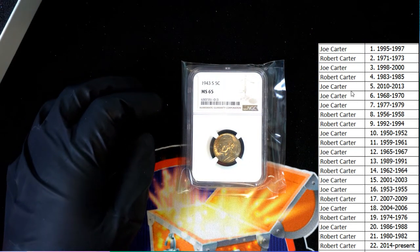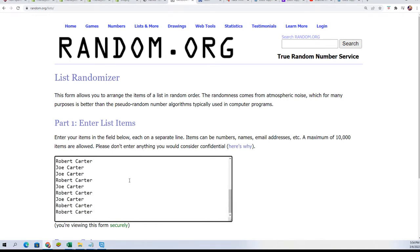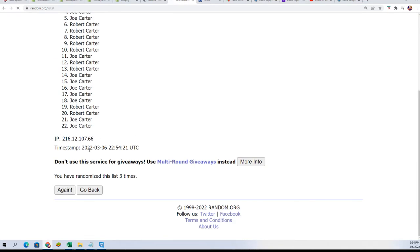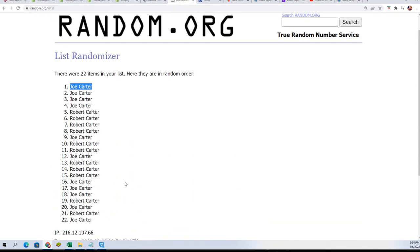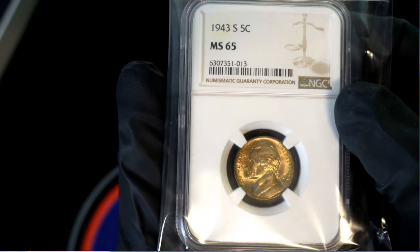It goes back to 50 on our year chart, so no one has that year. The winner will be at the top of the list after seven for this graded coin. Lucky number seven — top of the list is Joe C. Congratulations Joe, nice hit! MS-65 nickel from 1943.